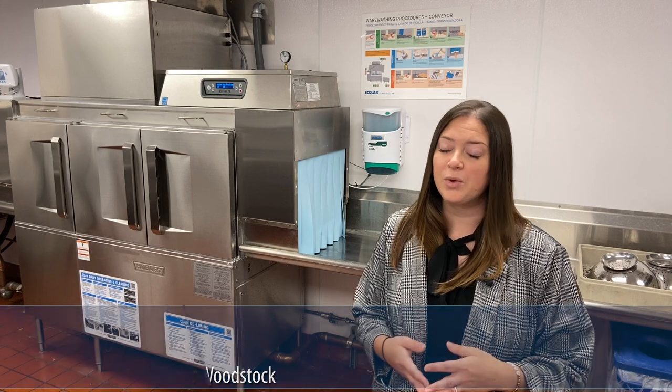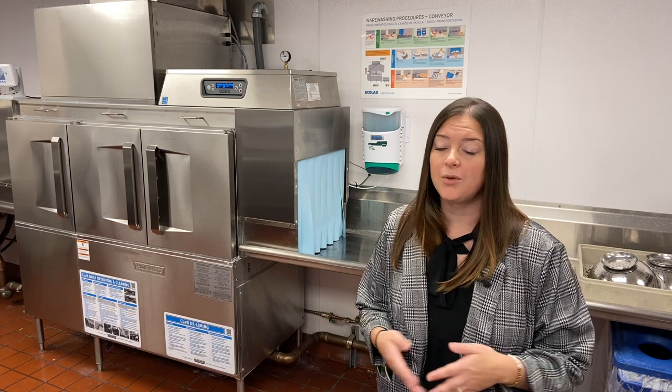We're doing two service rounds for our cafeteria. We do a good breakfast service from 7 until 10:30 and then we're also doing lunch service from 11 until 1:30. We do not do a dinner service, but we are also doing our three rounds of meals for our patients — a breakfast, lunch, and dinner.